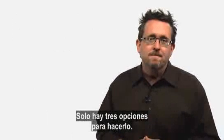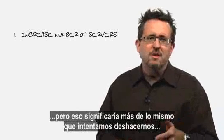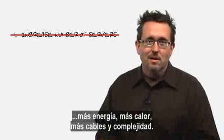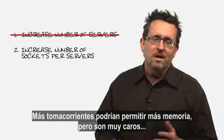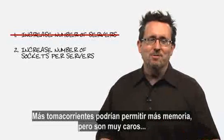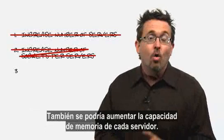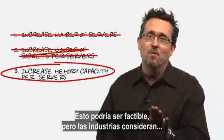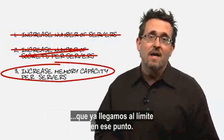You could increase the number of servers, but more servers just means more of everything we're trying to get away from — more power, more heat, more cables, complexity. Or two, you could increase the number of sockets per server; more sockets may allow for more memory, but these are expensive and will quickly double application costs. Or three, you could increase the memory capacity per server. Now, this could be a big one, but industry consensus has always been that we were already maxed out in that area.